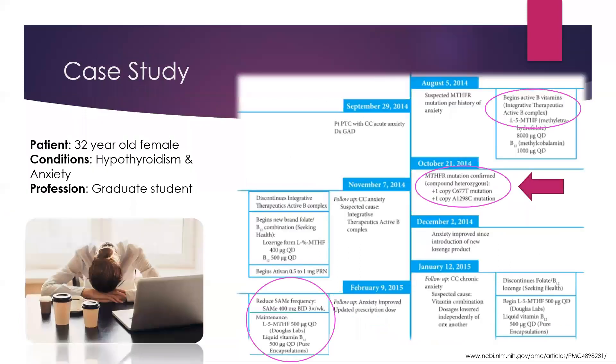Looking at a case study: a 32-year-old female with hypothyroidism and anxiety was put on methyltetrahydrofolate at 8,000 micrograms in addition to B12. She was heterozygous for the MTHFR gene, meaning she's still able to go through that conversion, but it's decreased by 30 to 40%, so she's not able to convert efficiently. This patient had anxiety and was put on Xanax, and it took from August 2014 all the way to February 2015 to get her mentally stable.